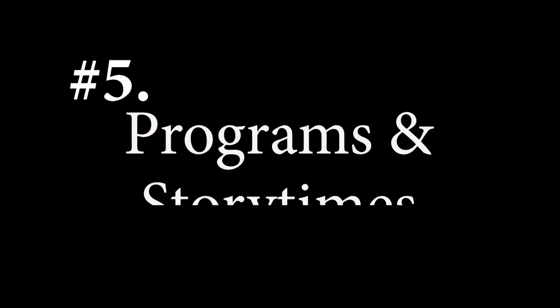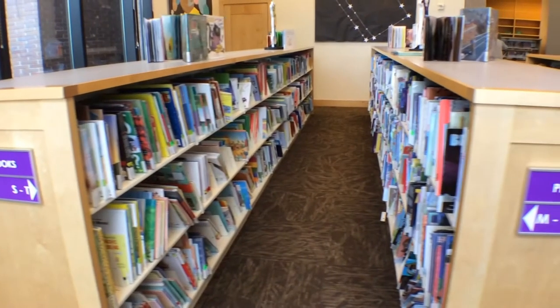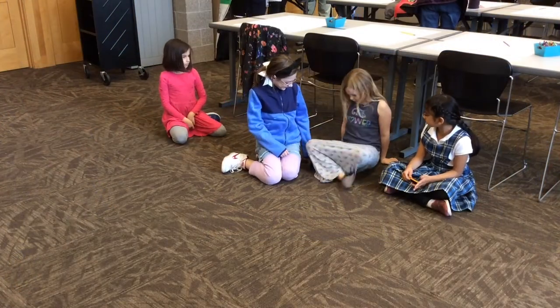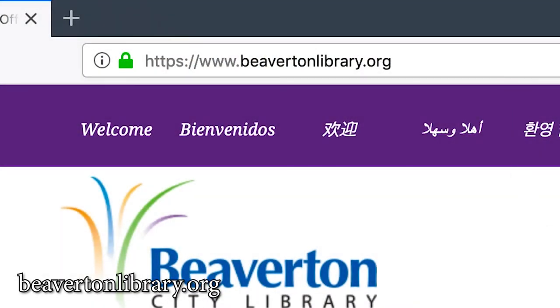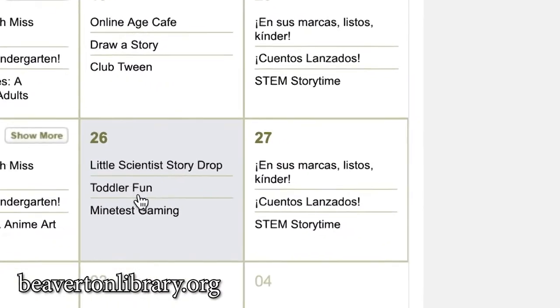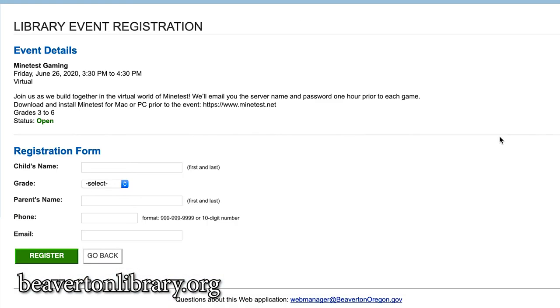Number five: programs and storytimes. Do you need something to entertain the kids but can't afford an expensive camp? With free programs for kids, teens, and adults all year round, the library's got you covered. Go to BeavertonLibrary.org and click on Events to see the full calendar. Participate in the summer reading program, have fun singing and dancing at storytime, make some DIY crafts, try a digital escape room, learn the science of bees, and more!